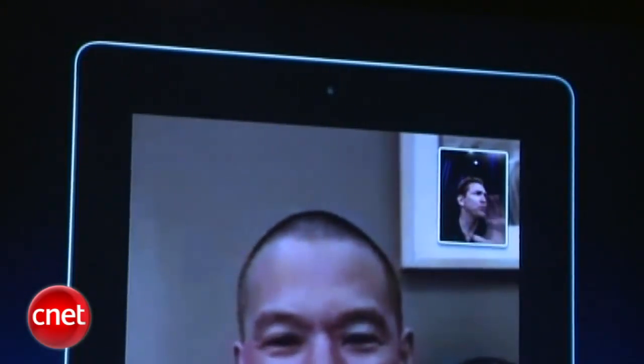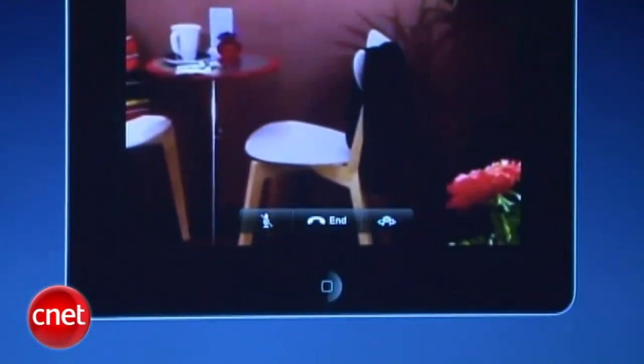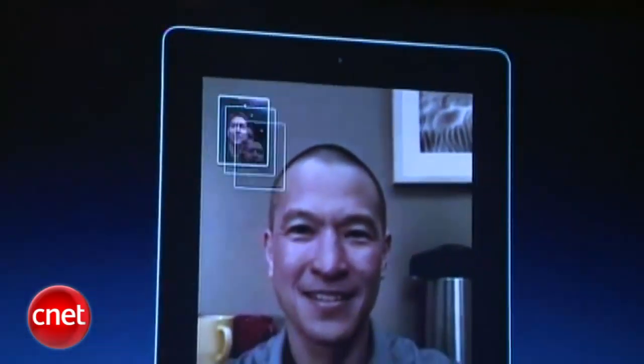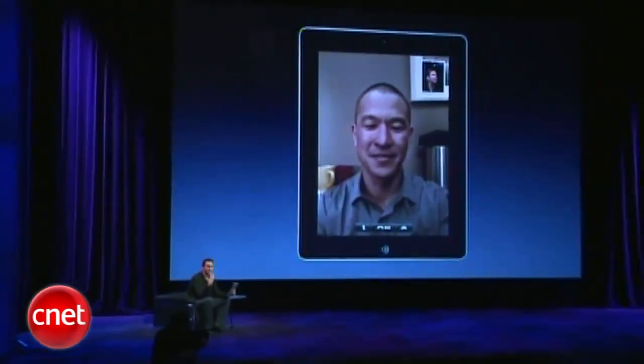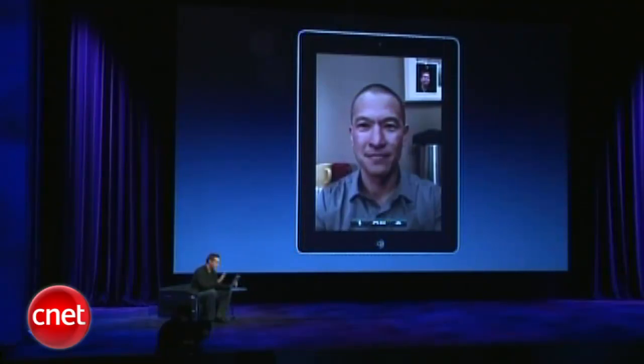You can also use both the front camera and the rear camera. You can move the picture-in-picture around to get it out of the way — you can put it wherever you want. FaceTime on this really is a great experience and we can't wait for people to get their hands on it. From day one, you can FaceTime from your iPad 2 with all the iPhone 4 customers out there.